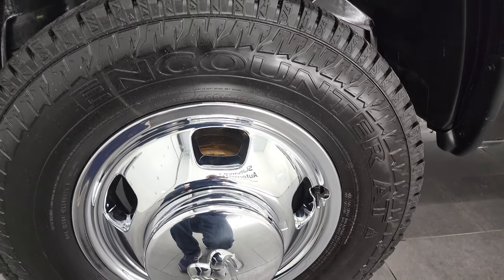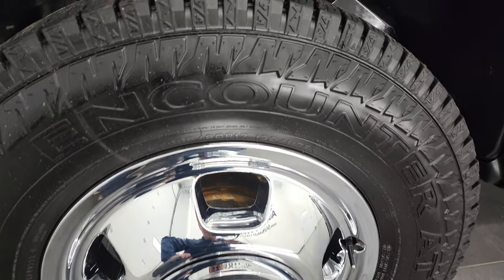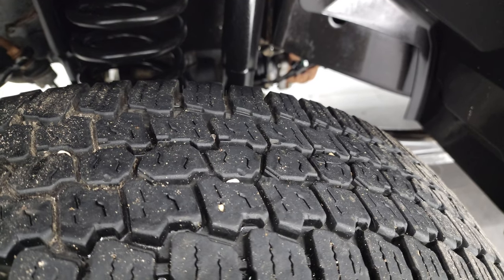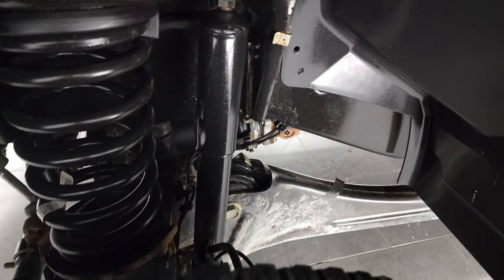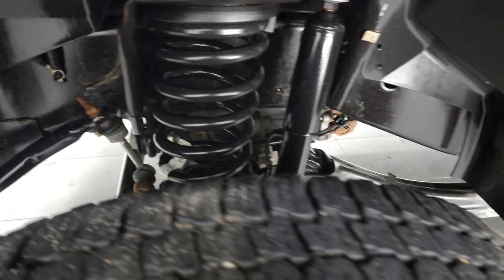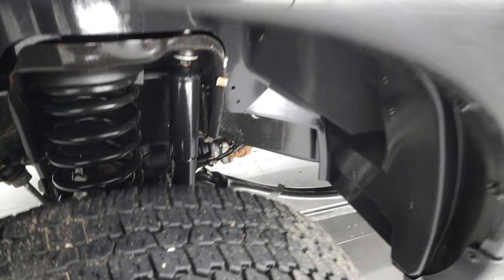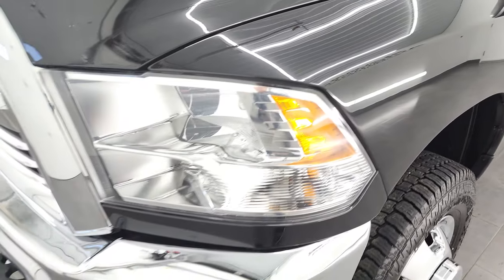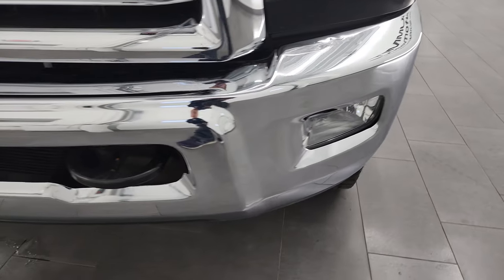It has Sumitomo Counter AT tires, LT 235 ADR-17s, and I would say they have probably about 70% of the tread left on them. The frame and underbody is in excellent shape. This is a one owner out of Indiana, I believe. That front fender is in excellent condition, and the headlight lenses are nice and clear. It does come with the factory fog lights.